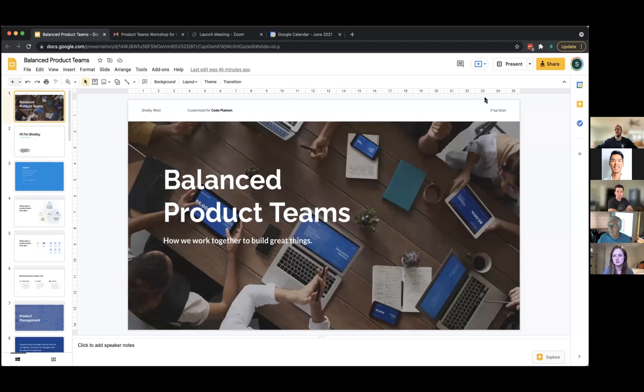Can everybody see my screen? I always have trouble with it when I put it into presentation mode, so I may just leave it like this.